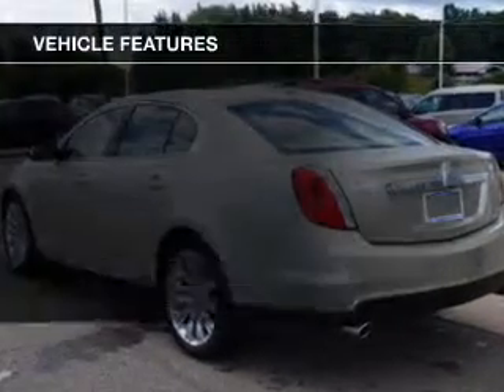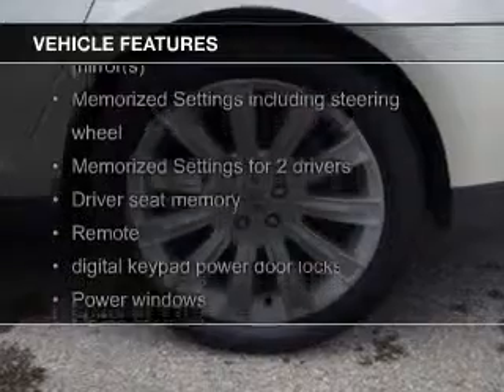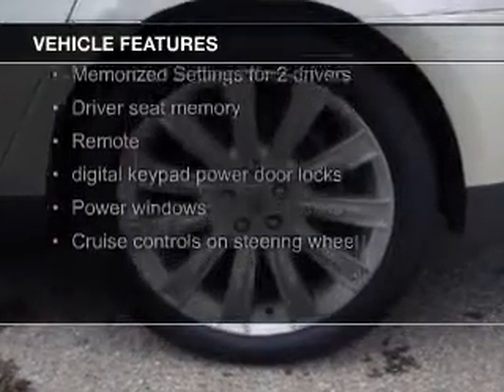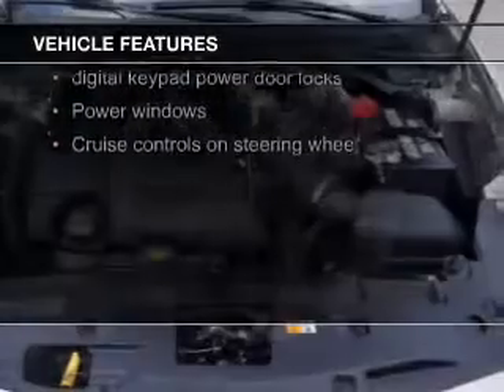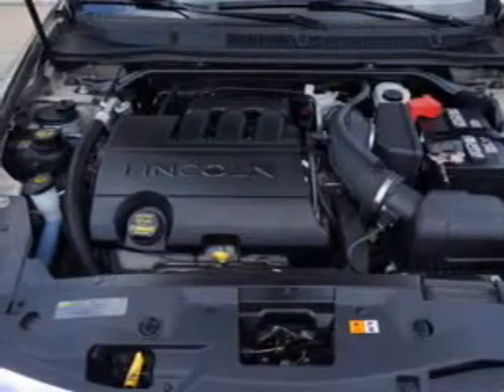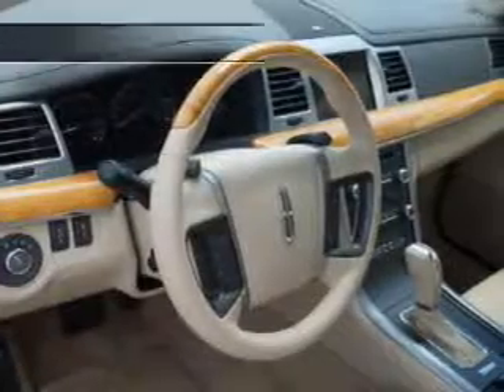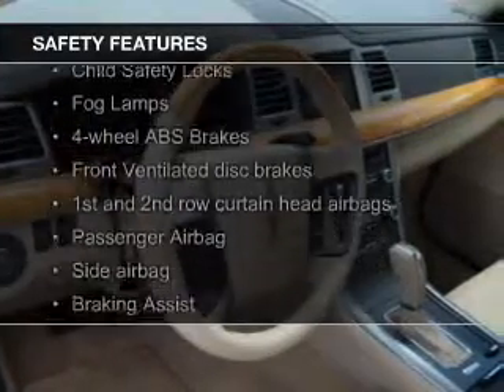The features include push-button start, leather seats, heated seats, heated rear seats, Bluetooth connectivity, Ford Sync voice activation, Sirius XM satellite radio, digital audio input, memory seats, and a premium sound system. Safety was made a priority with these features.